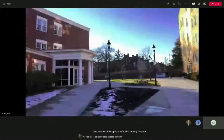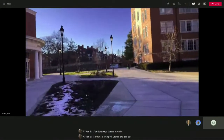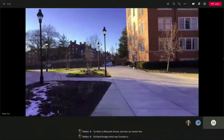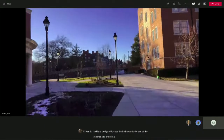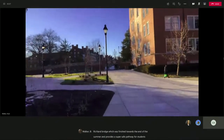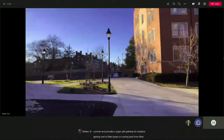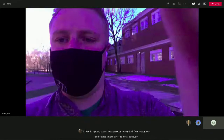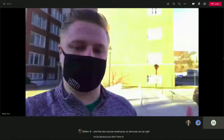This is also our brand new Richland Bridge, which was finished towards the end of the summer. It provides a super safe pathway for students getting over to West Green or coming back from West Green, and anyone traveling by car can zip right on by without having to worry about waiting for students.